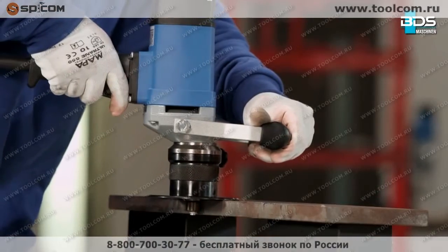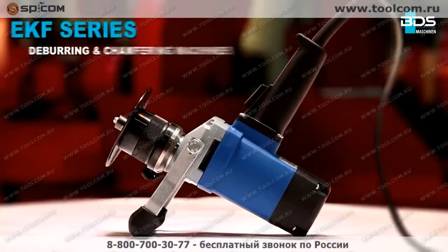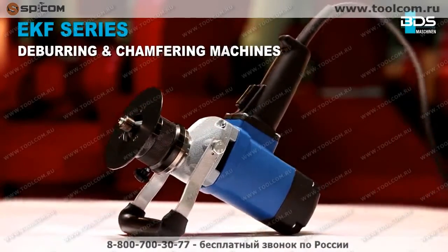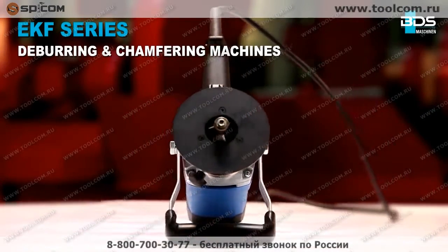The state-of-the-art, handy, compact-edge processing machine from BDS Maschinen. Introducing the versatile EKF series of deburring and chamfering machines for quick and easy edge processing.